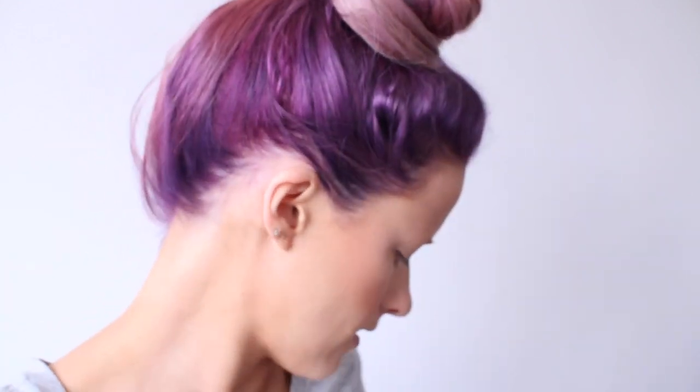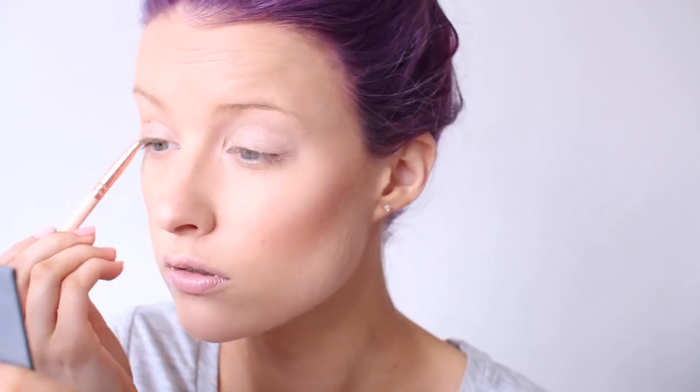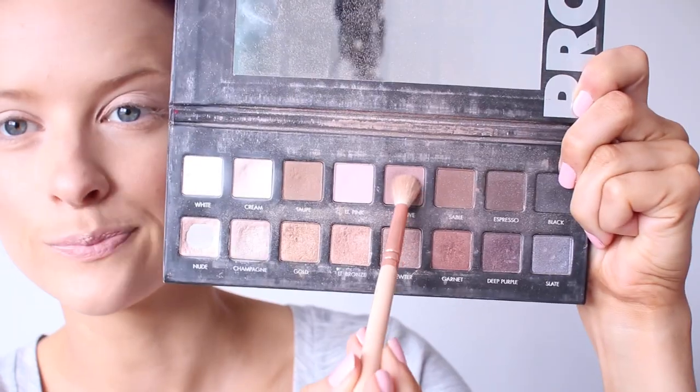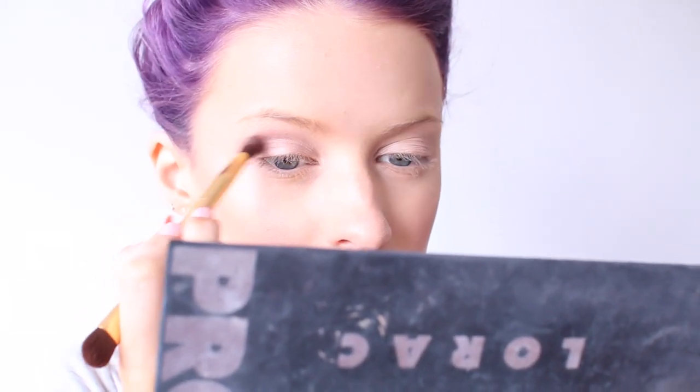I'm using both the Lorac One and Lorac Two palettes because I just love those. Using a Zoeva flat brush just to pat in the shade Beige, I think it is, from the Lorac Two palette, and then using Mauve which is from the first Lorac palette.